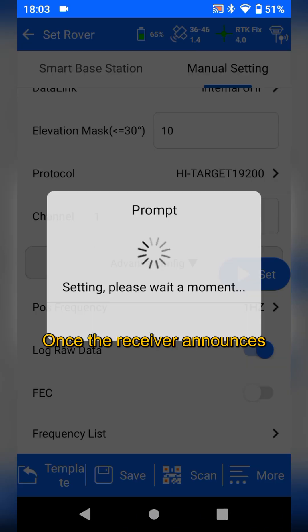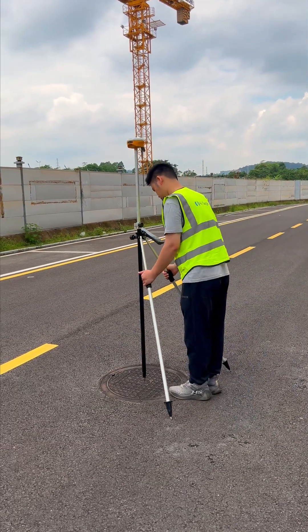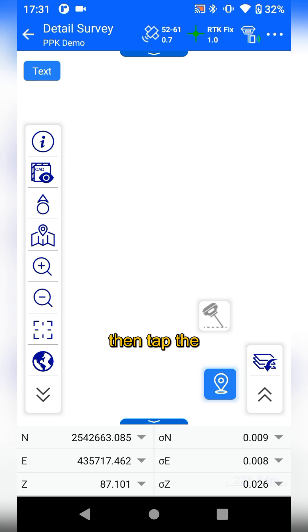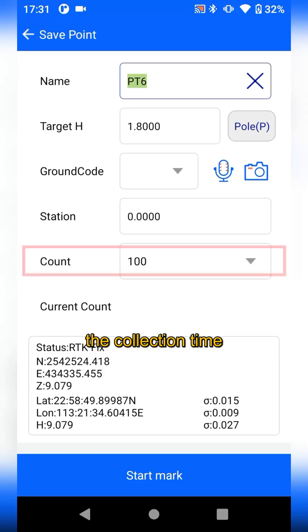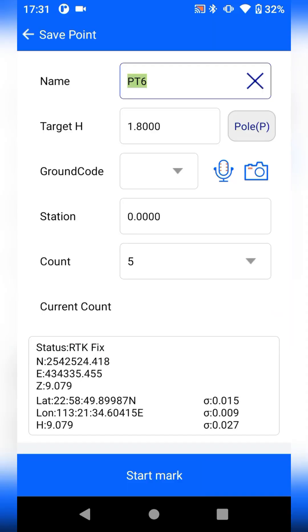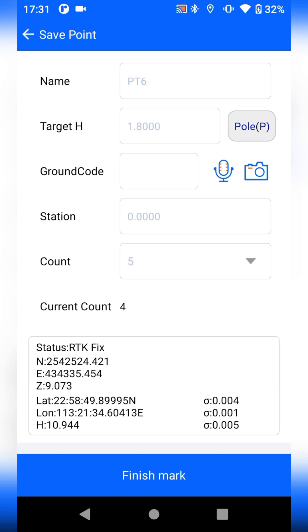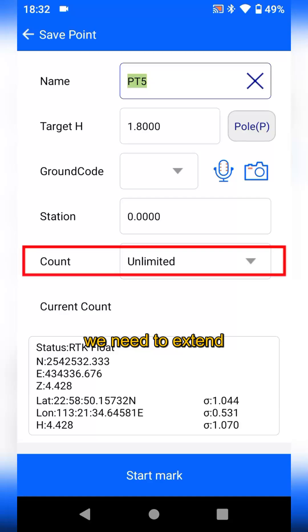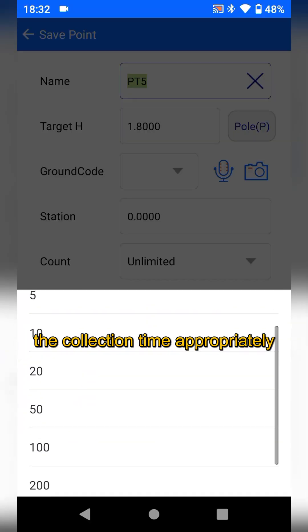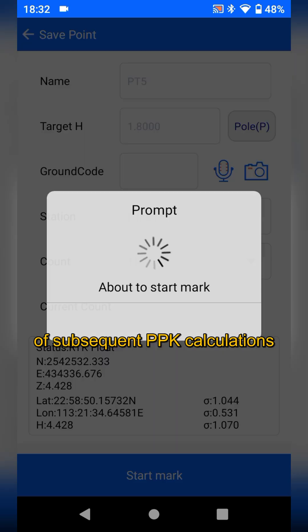Once the receiver announces begin recording, you can start collecting PBK points. Tap Detail Survey, then tap the point collection item to collect data. For open areas, the collection time can be shortened. For obstructed environments, we need to extend the collection time appropriately to improve the accuracy of subsequent PBK calculations.